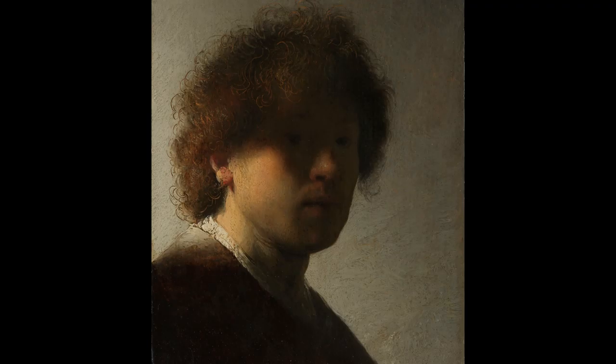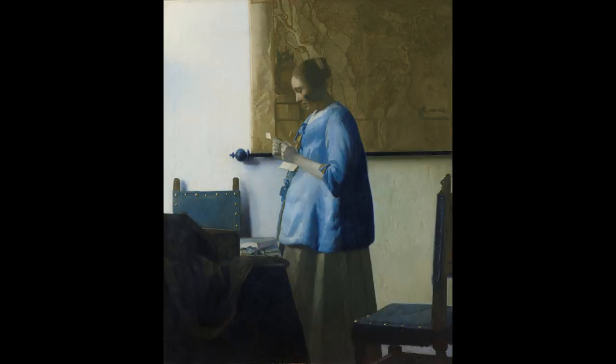Particularly classical painters — not a school of painting I'm particularly interested in, but they use light incredibly. Rembrandt, Vermeer — they're all great interpreters of light, and you can learn a lot from that. Question it. Ask yourself where the light's coming from, why it's working in that way, and just immerse yourself in the subject.